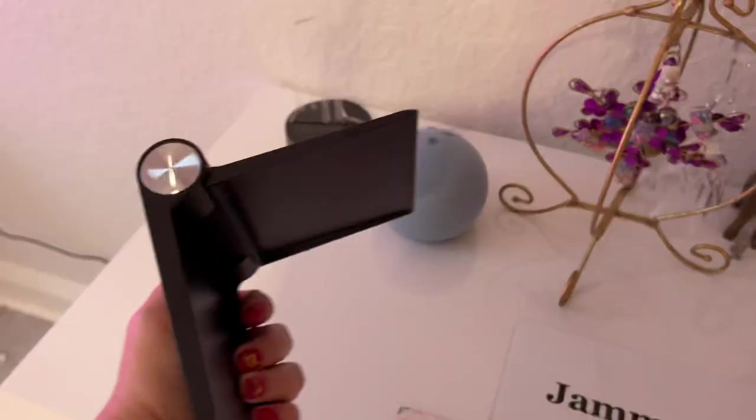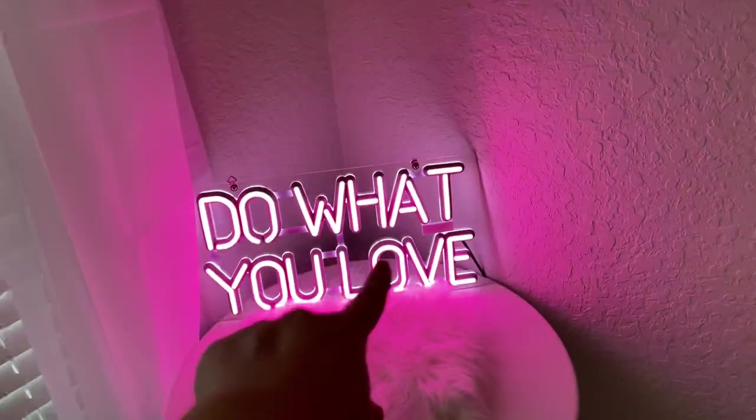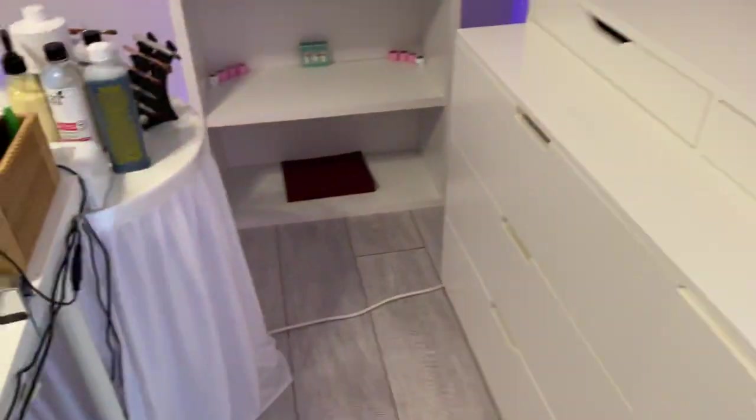These little holders are also from Amazon — they'll just hold my phone up while I sit at my desk. I got this sign also on Amazon, and these side tables are from IKEA.